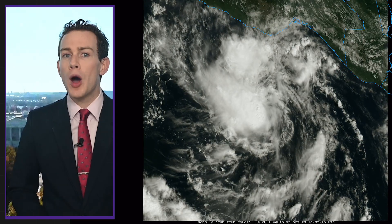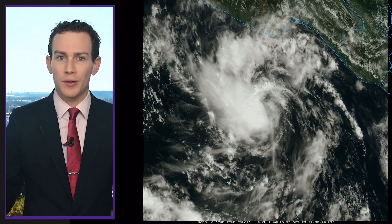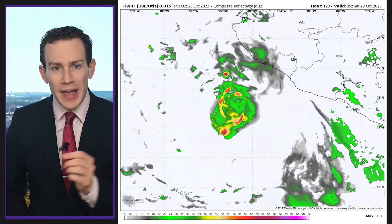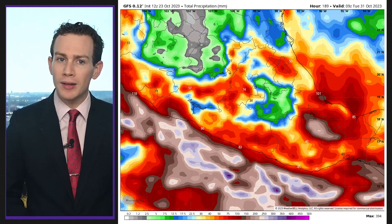Farther south, we have Otis over the open northeast Pacific. It's just a tropical storm, but it's set to ride northeast along the west coast of Mexico, dumping heavy rains that could cause flooding and a few mudslides. Otis formed in a really cool way.